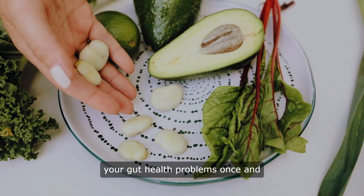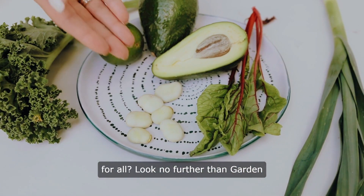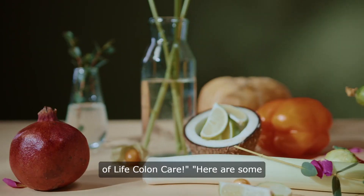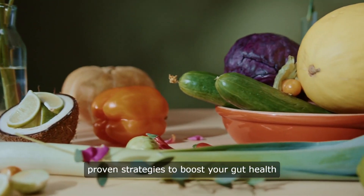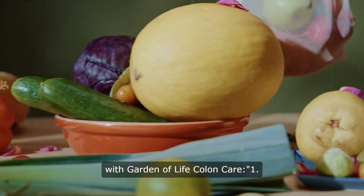Are you ready to say goodbye to your gut health problems once and for all? Look no further than Garden of Life Colon Care. Here are some proven strategies to boost your gut health with Garden of Life Colon Care.